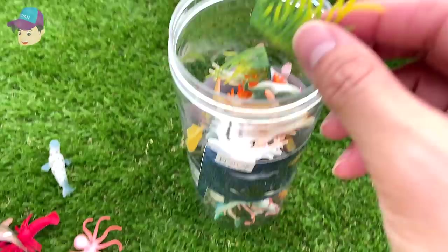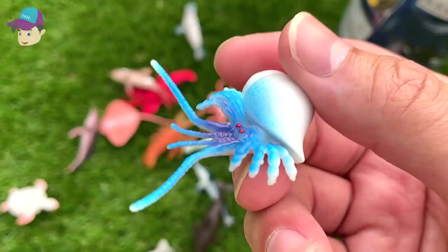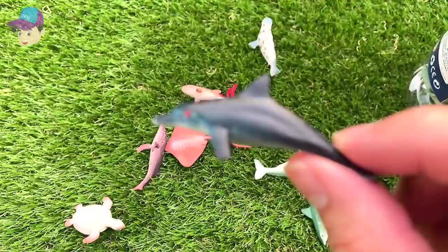Some seagrass, I guess. More seagrass. This one I'm not too sure what it is — is this a hermit crab? I don't think so, but I need the help of you guys to name this. An octopus. Another octopus. A lobster. Another dolphin — most likely a bottlenose dolphin. And another smaller one.